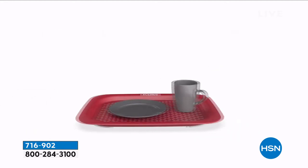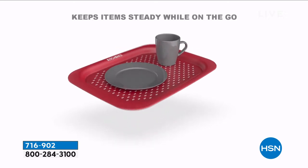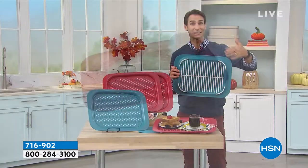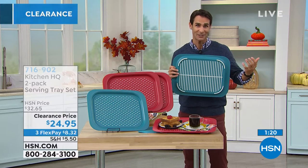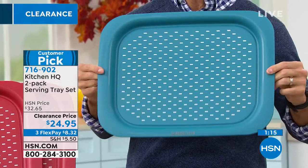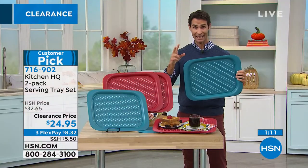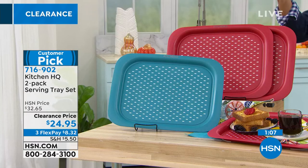Look at those grippy feet underneath — you can really get a good look at them. It's just an upgraded, better tray. As Kelly was saying about Kitchen HQ, when we have a proprietary brand it means we're listening to you, listening to what you want and responding, and developing products accordingly. This is exactly the product of listening to our customers. It's a two-pack — if it's in the budget you may want to pick up two two-packs and have four, one for everyone in the family.